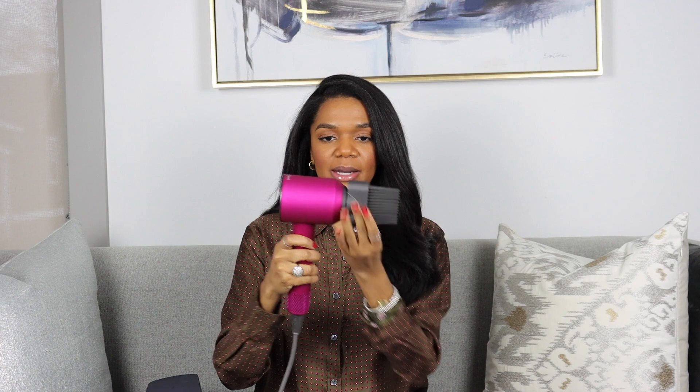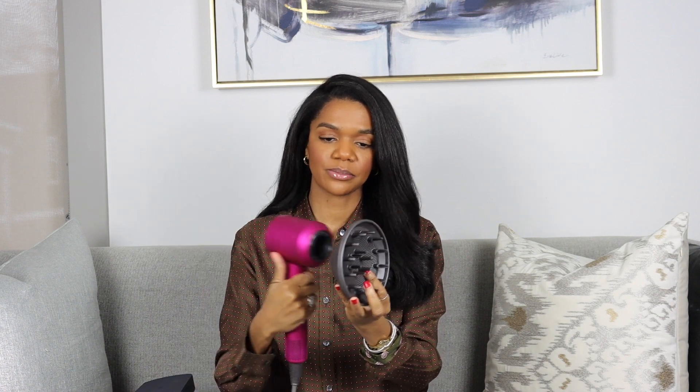I'm going to show you the attachments that come with it. First, you have the wide tooth comb, and it's super simple how it detaches — it's kind of like a magnet, that easy. Next you have the diffuser, which also snaps on the same way. The diffuser is obviously for curly hair, so if you're wearing a wash-and-go, this is what it's used for.